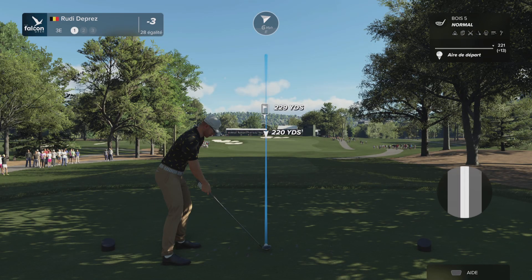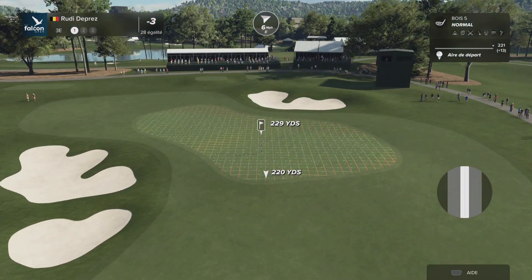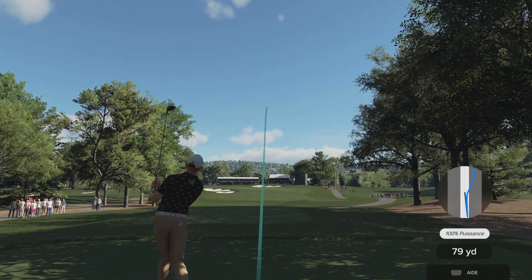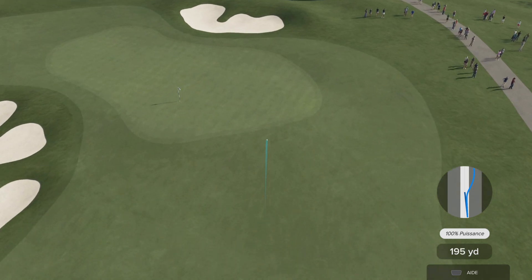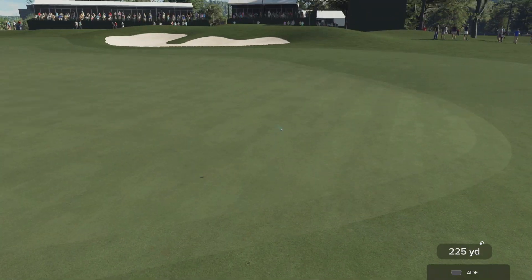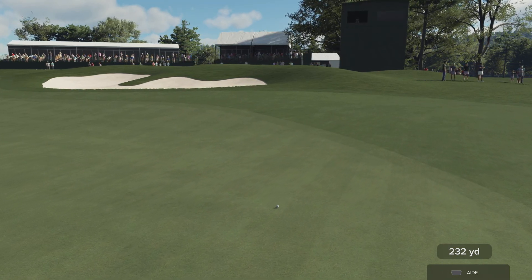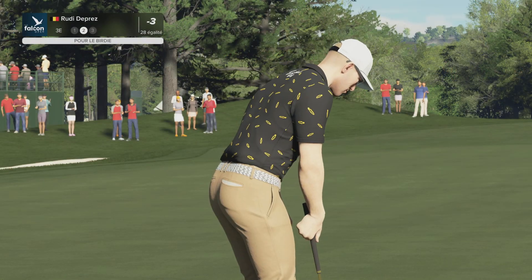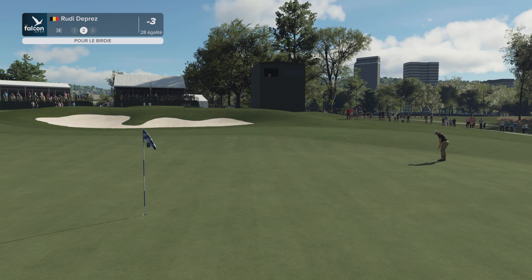Here we are at the third. And after that par, they're looking for something good here. Going with the five wood. This one is veering off a little bit to the right. Well, at least it's on the green — that's the positive. Anything in five feet would be handy from here.